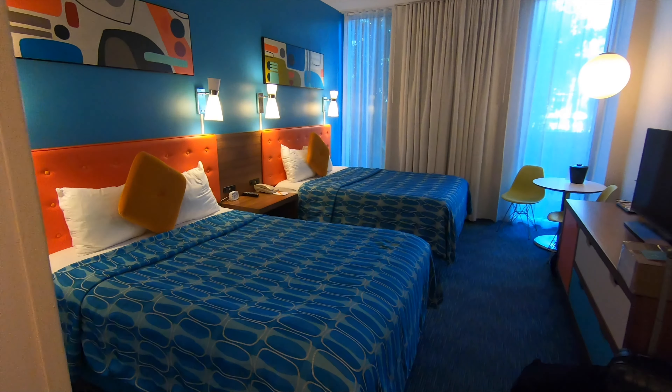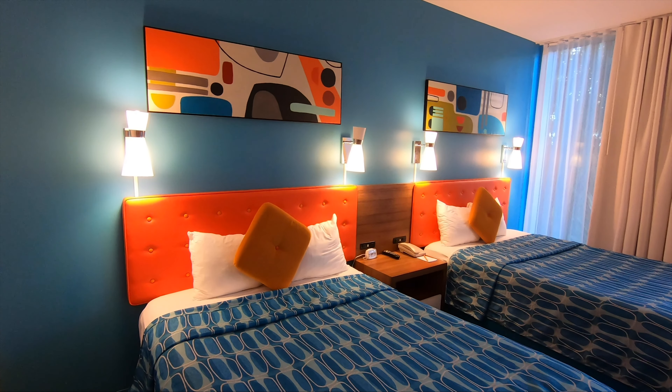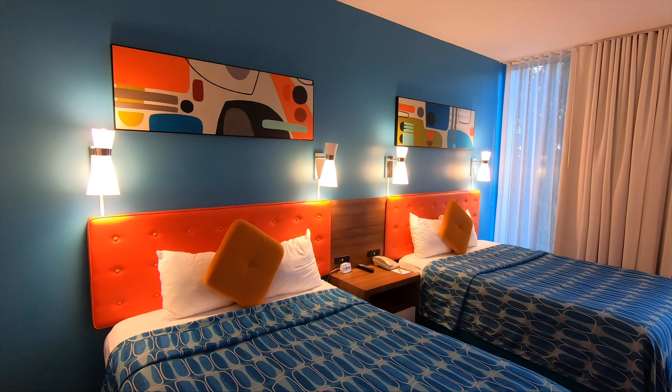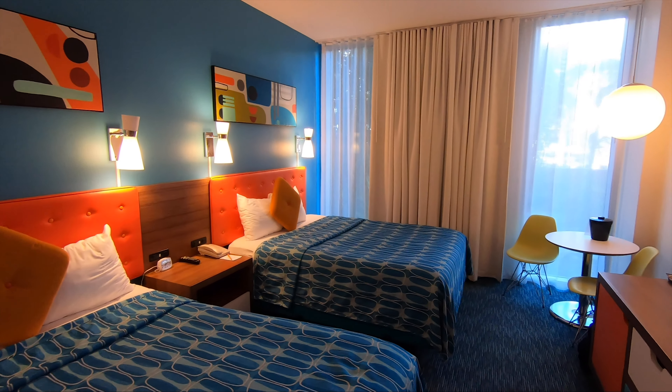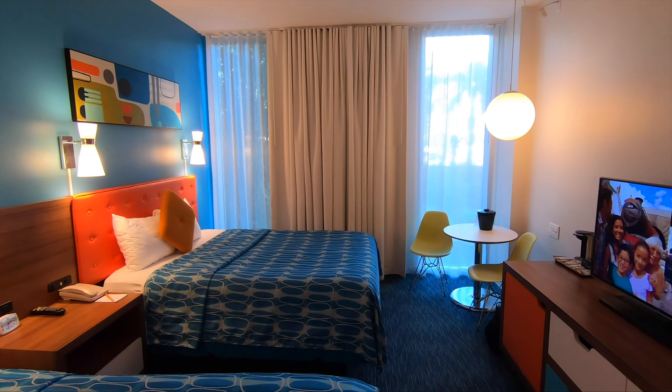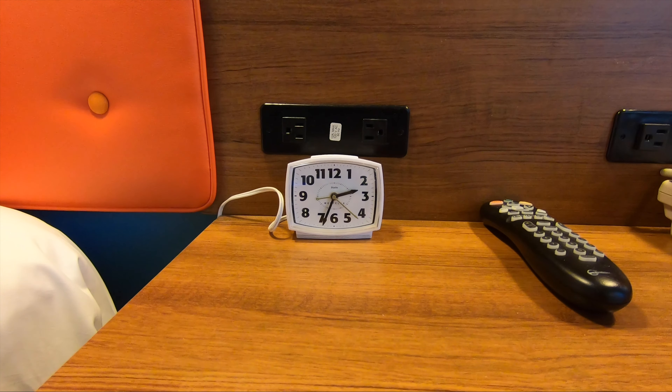Let me start with the bedroom. You can see the decor is very 50s, kind of very retro themed. You have the retro pea green chairs and the hanging lamp, but a very modern regular LED TV, a retro cabinet. The retro theming goes even to the clock — I was going to say clock radio, but it's actually just a clock.